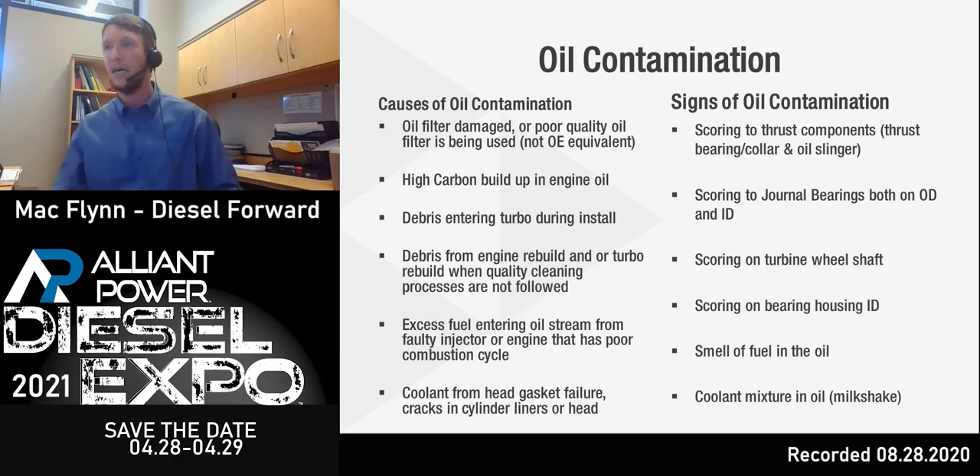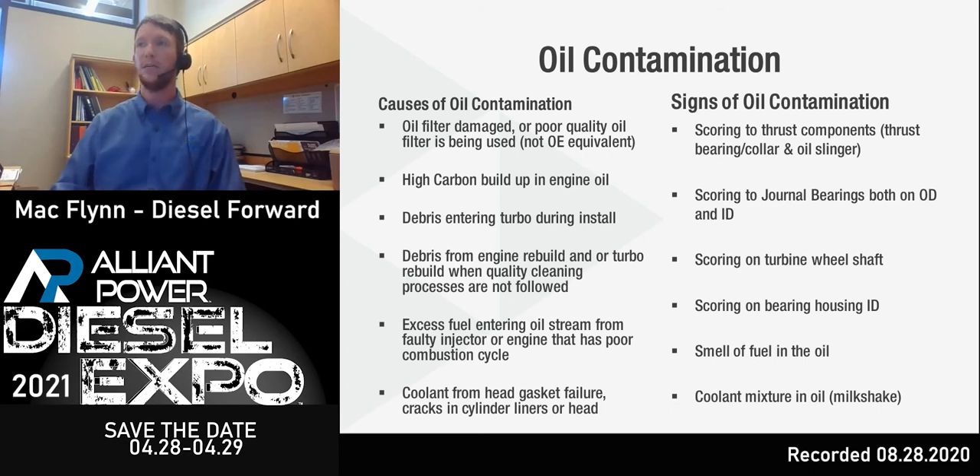The number one cause of turbocharger failure to date is oil contamination. This could be damaged or poor quality oil filters — not the OE equivalent — high carbon buildup in engine oil, or debris entering the turbocharger during installation. That last one is key. We get turbos returned to us that were attempted to be installed, and some of these turbos come back looking like they were thrown in the mud. We know for a fact that means material is getting into the bearing housing.